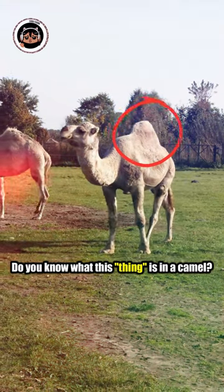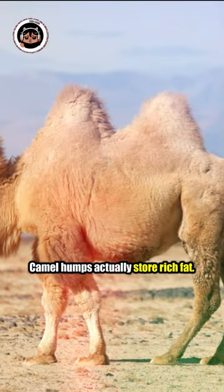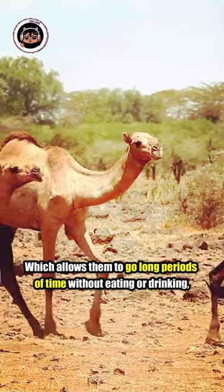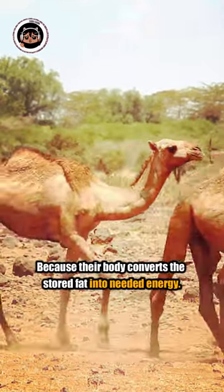Do you know what is that thing on a camel? This is called a hump, but what is it for? Camel humps actually store rich fat, which allows them to go long periods of time without eating or drinking, because their body converts the stored fat into needed energy.